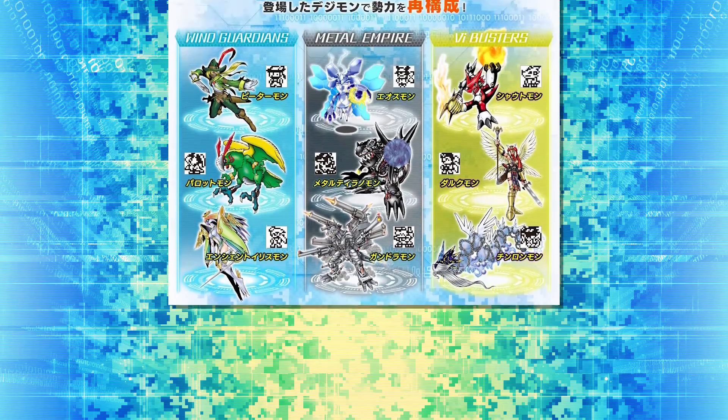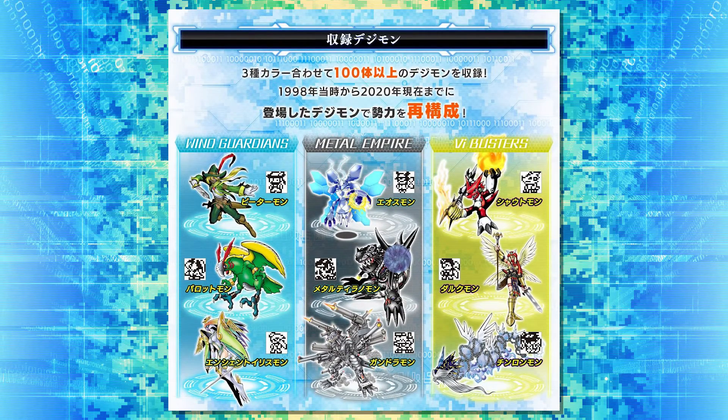We have three different families to go over. For Wind Guardians, we see Petermon up first — I'm not a big fan of Petermon personally, but he's in the new card game as well, closely associated with Tinkermon, so we might see Tinkermon here too. Then there's Parrotmon, which everyone was hoping would be included — a really good choice for Wind Guardians and a Digimon who hasn't really seen time on a V-Pet before. And then Ancient Irismon. We have five Ancient Digimon across these three devices, and we can also expect Ancient Troiamon on Wind Guardians.